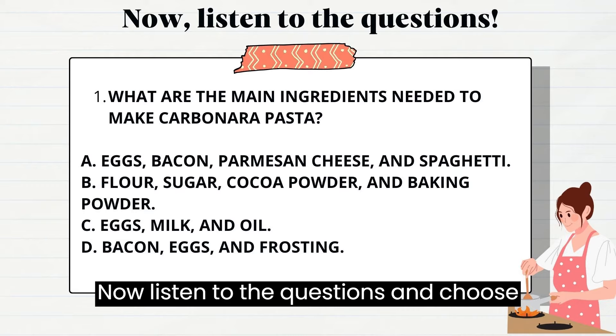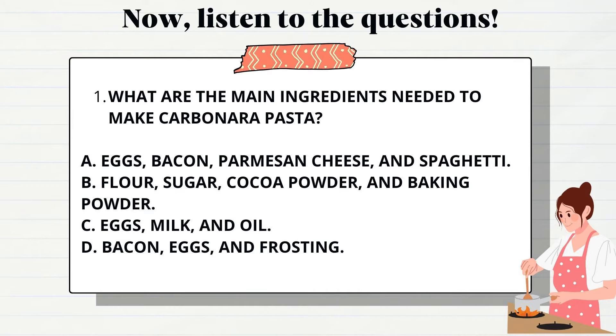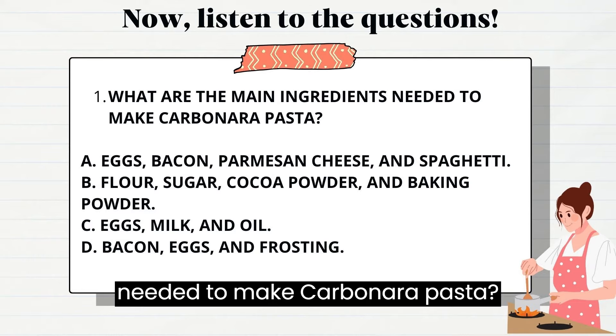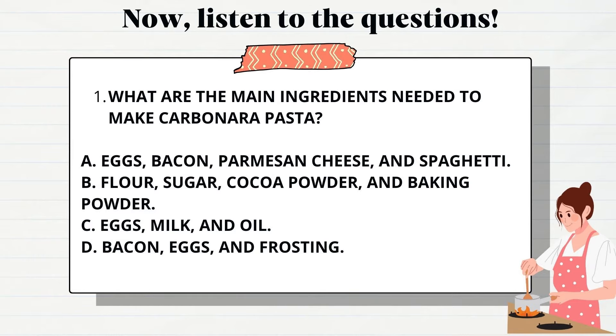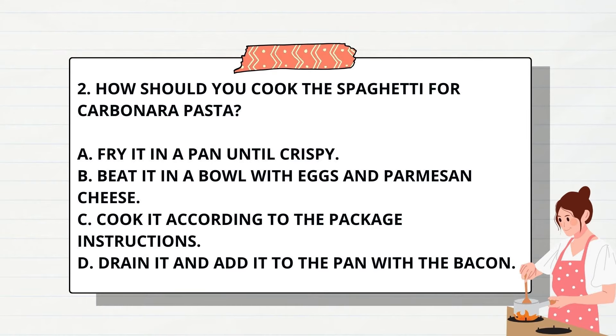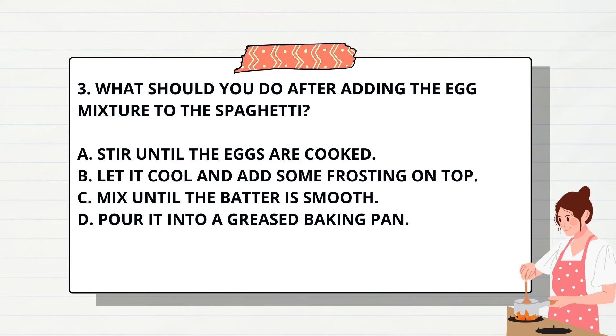Now, listen to the questions and choose the correct answers. Number 1: What are the main ingredients needed to make carbonara pasta? Number 2: How should you cook the spaghetti for carbonara pasta? Number 3: What should you do after adding the egg mixture to the spaghetti?